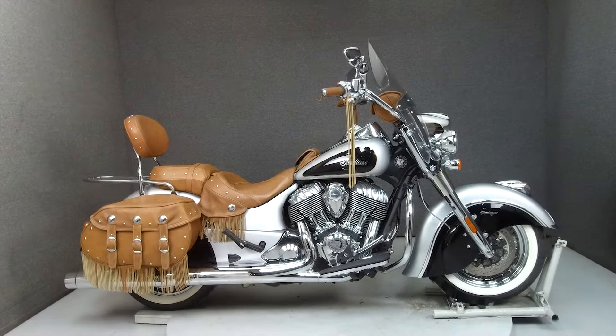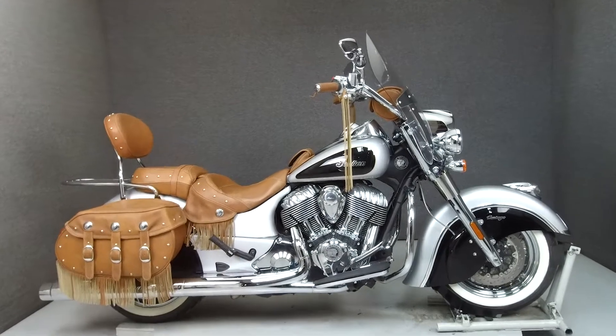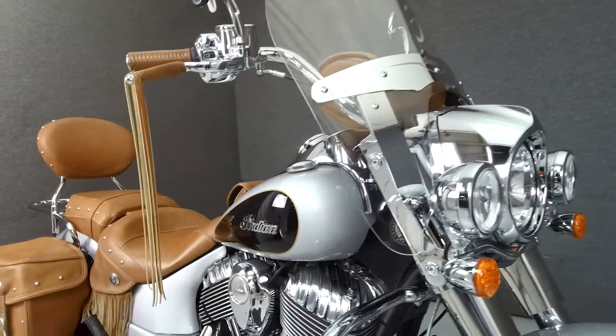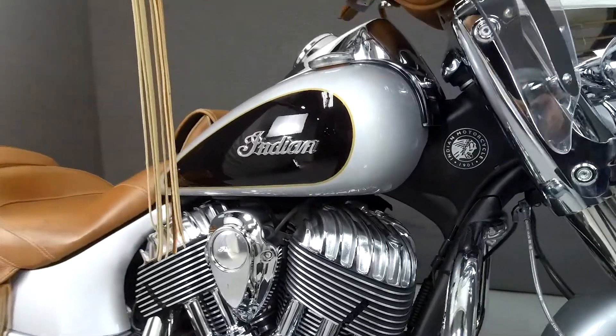Hey everyone, this is Keegan from National Powersports. Today we're taking a look at this 2016 Indian Chief Vintage with 10,672 miles.